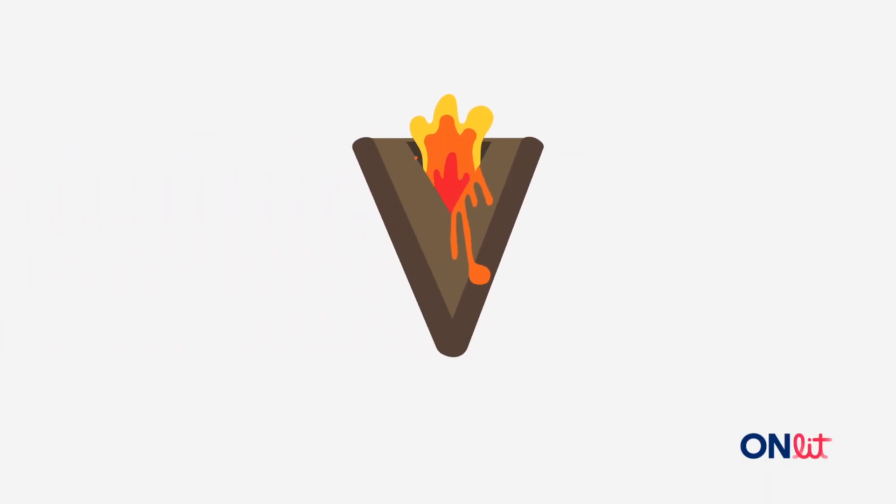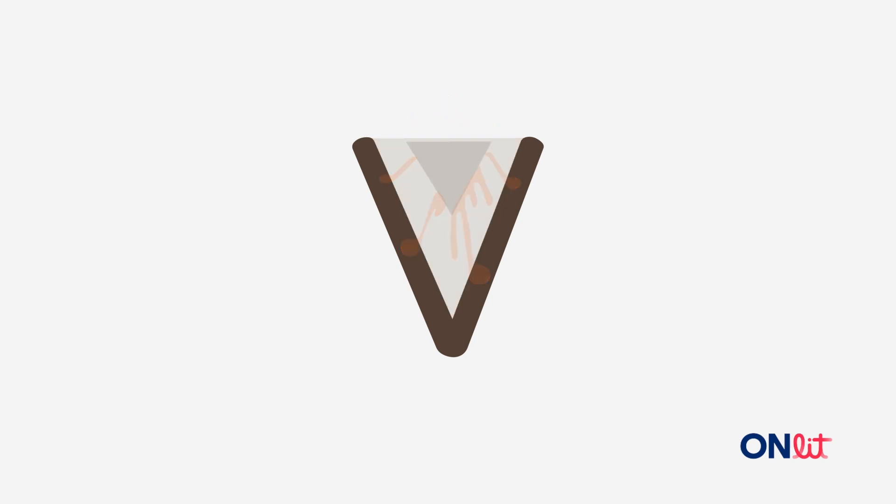Here's a volcano. Say volcano with me. Get ready. The first sound in volcano is v. What's the first sound in volcano? Get ready. Yes, volcano starts with v.